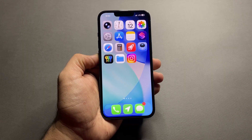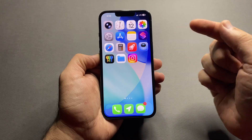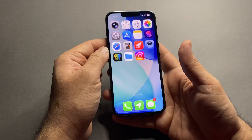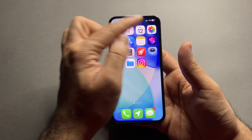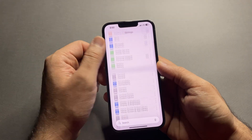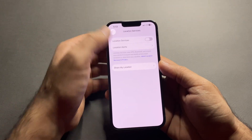Turning location services on and off is honestly annoying — too many steps. But here is a shortcut that takes you there with just one tap. If you always turn off location services to save battery, you know how deep it is inside the settings: Settings > Privacy and Security > Location Services every time. So here's how to make a shortcut that jumps straight to the location services toggle.